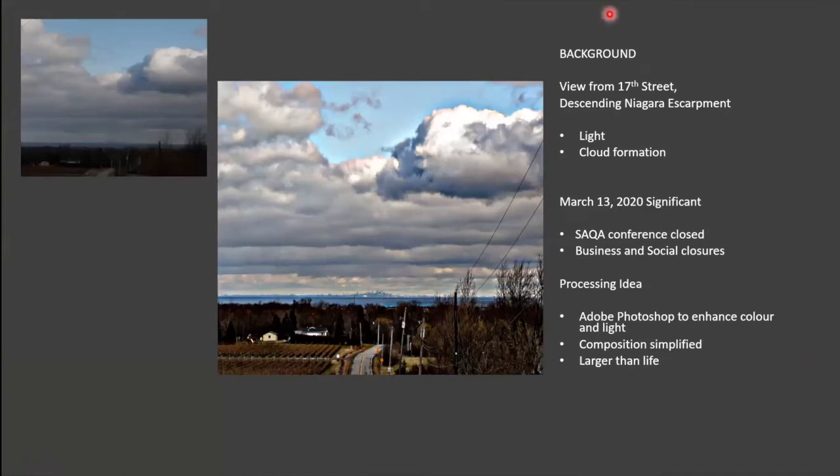Here you can see a photograph in the top left-hand side — the original photograph taken on March the 13th as I was descending the Niagara Escarpment in Ontario, overlooking Toronto. It was a shot that grabbed my attention. The light and the cloud formation, and the date in particular was quite significant. I was part of organizing the International Studio Art Quilt Association's Conference, which was then cancelled. Businesses in Ontario began to close and social distancing was enacted — it was the beginning of what we now know as our corona pandemic.